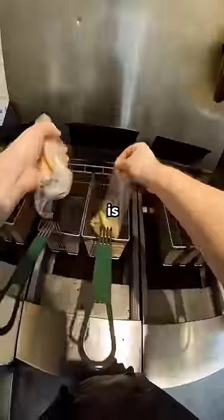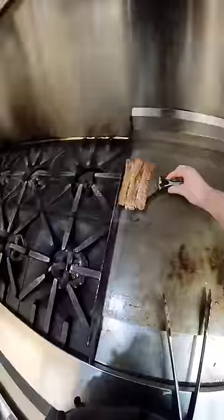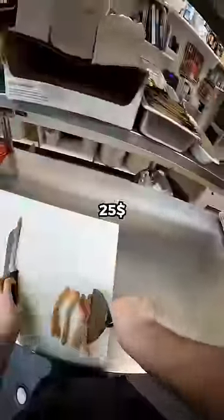One of the perks of working in a kitchen is you can make yourself whatever you want. At the fox, while working, our boss gave us a discount on our meals. What I'm about to make, I priced it out on the normal menu and it's like $25.